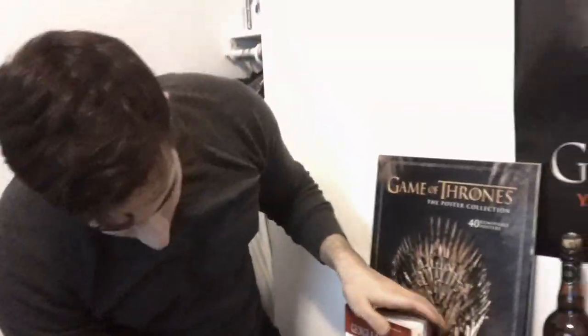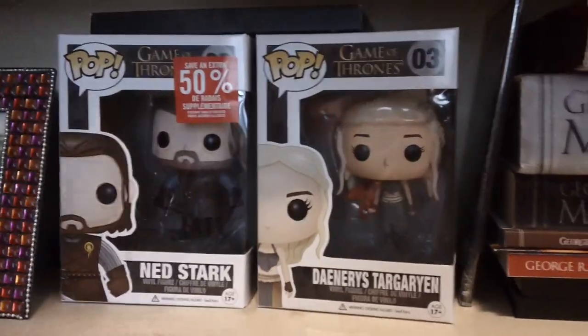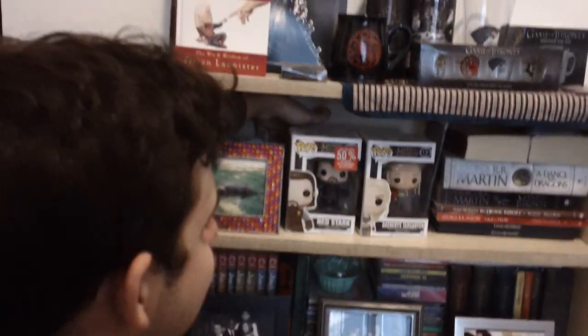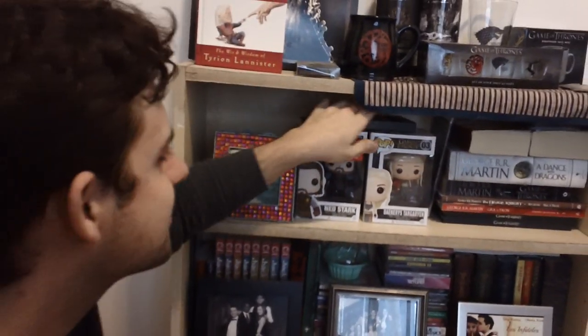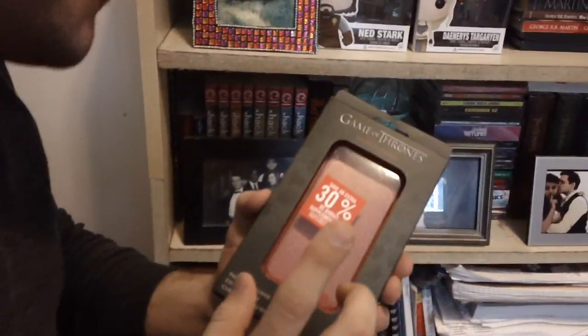I got a Daenerys and a Ned Stark Pop figurine. I originally just wanted the Daenerys one but I ended up getting the Ned Stark as well because it was 50% off — only $5. Sadly the sword was broken so it's not perfect, but it was cheap so why not. Last year I also got a Game of Thrones iPod case for my old iPhone 4.